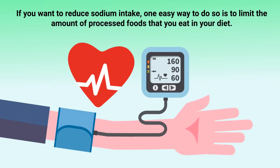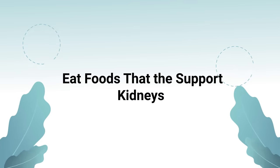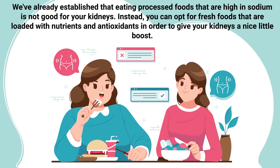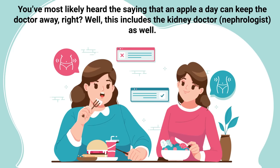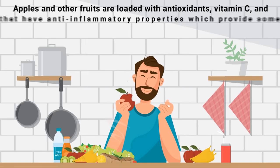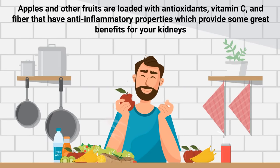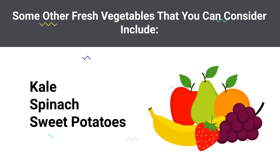One easy way to reduce sodium intake is to limit the amount of processed foods in your diet. Instead, opt for fresh foods loaded with nutrients and antioxidants. Apples and other fruits are loaded with antioxidants, vitamin C, and fiber that have anti-inflammatory properties, providing great benefits for your kidneys. Other fresh vegetables to consider include kale, spinach, and sweet potatoes, which contain vitamins and minerals found effective in providing a detoxifying boost.